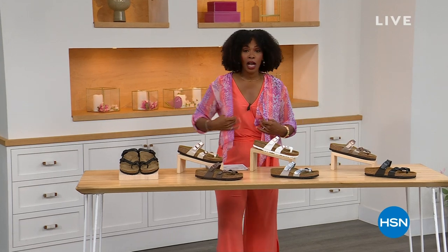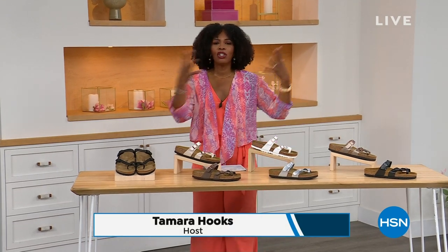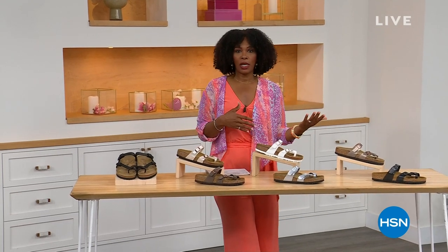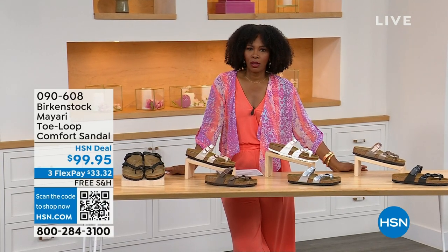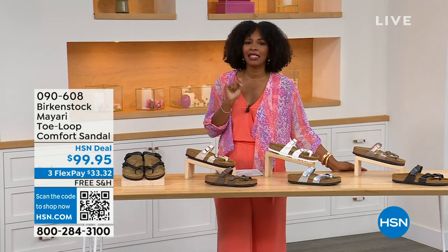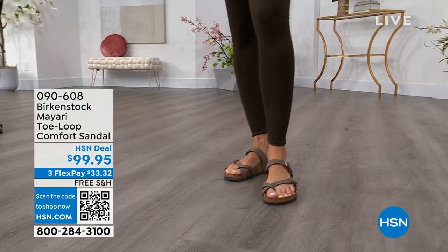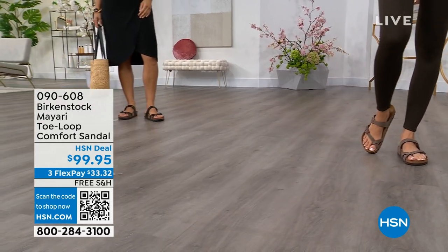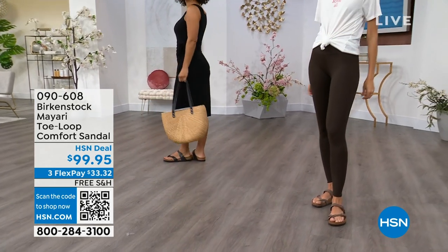For all of you who are still shopping for really great fashion, hang out with me again, because in addition to some of those great shorts and rompers and dresses that you may have just picked up, now you need some shoes. And that's where the comfort of Birkenstock comes in — the comfort and the consistency of Birkenstock — because Birkenstock does not, has not, and will not change their footbed. We've got them for you in this hour.